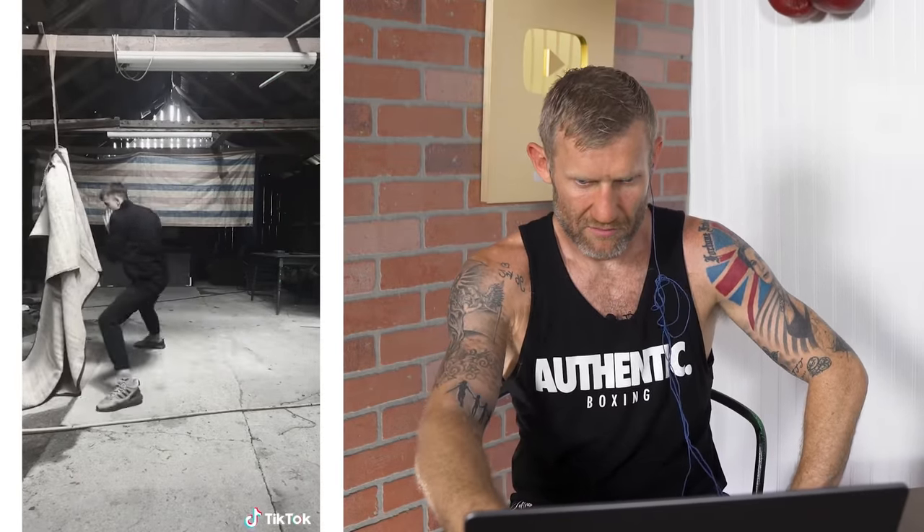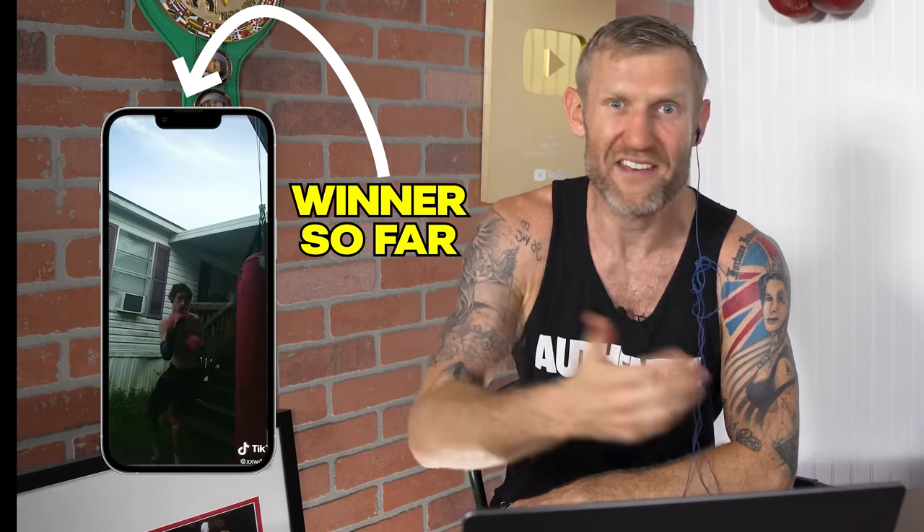Look at this guy - he hasn't got a heavy bag. Tell you what, this guy's got power. I can tell from his shadowboxing that he can punch hard. Watch this again - look at the rotation. He's got that Tommy Hearns power, really rotating and getting his leverage behind the punch. Tall, thin guy, but yeah, looks legit. There's still no one close to beating the first guy.